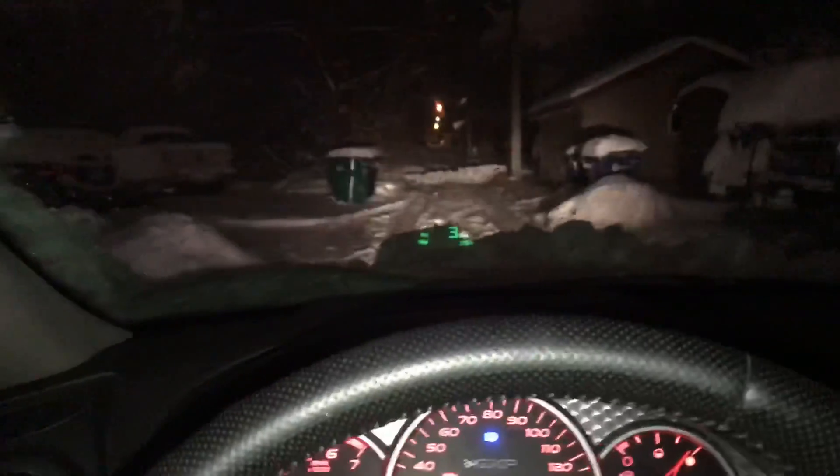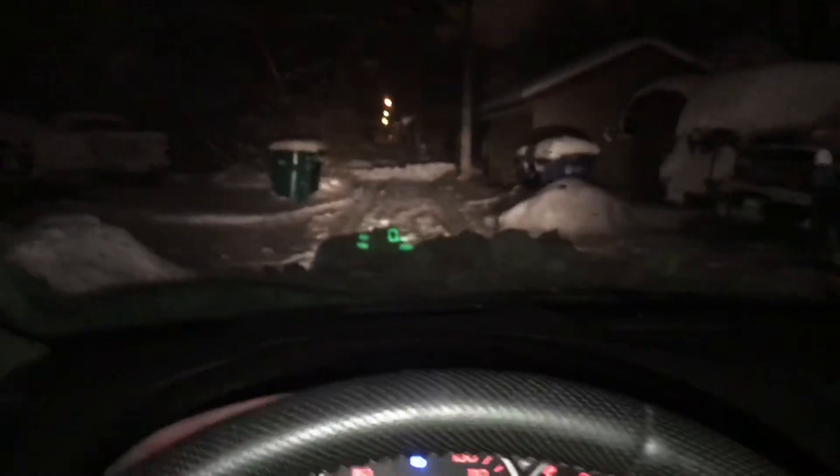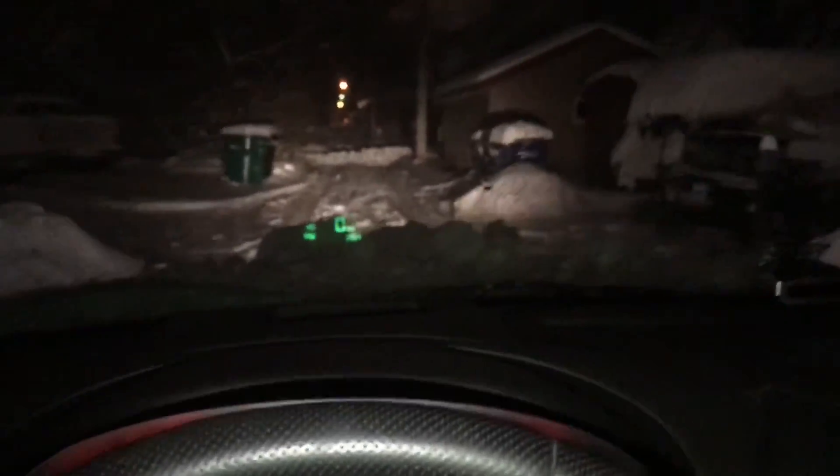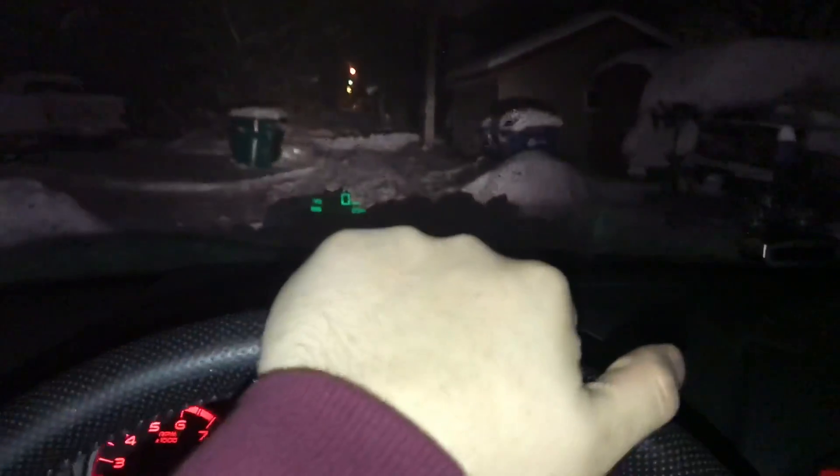Quick phone video - we got a couple feet of snow minimum and the city plowed in our alley on both sides. You can see how high it is. I took a gamble and hauled through it and plowed. Look at all the snow that flew up onto my front lip - it's like a freaking plow.